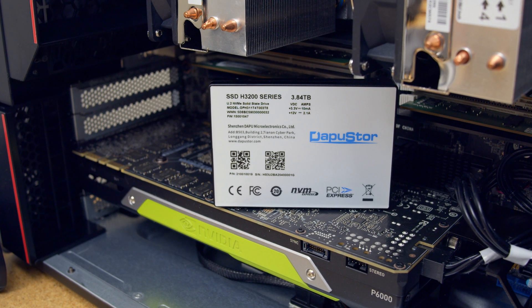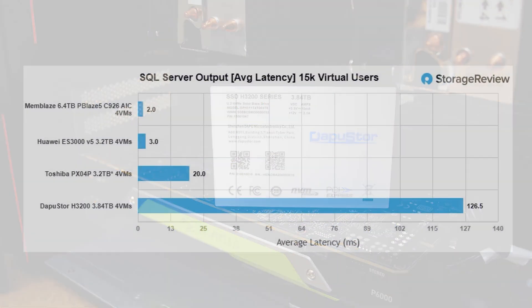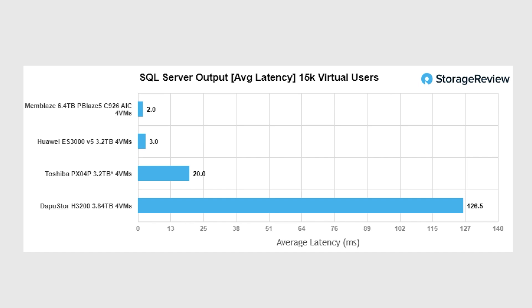After testing the Dapu Store H3200 across our platforms and test profiles, we brought Kevin in to talk about performance. The first thing we're looking at is the SQL Server output, and it kind of makes me look like a liar when I said the drive is a pretty good performer. New products that come into the lab — there's always an outlier in a certain test result — and this is an area where it performed very well across all our other benchmarks, but SQL Server was an area where it really lacked.